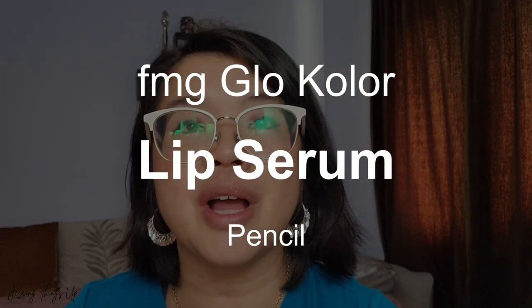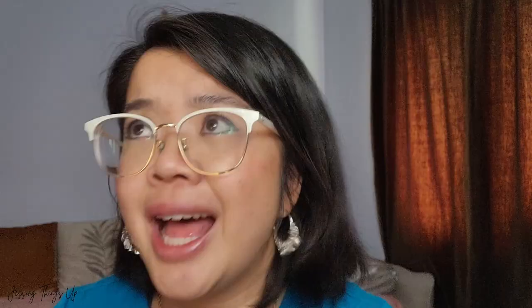The third piece is the FMG Glow Color Lip Serum Pencil — a lip serum pencil! Who would have ever thought? I've actually never tried a lip serum. I've put serum on my lips just because I did, and I've tried using lip masks, but I've never used a lip serum. So I'm going to give these babies a little bit of a treat today.